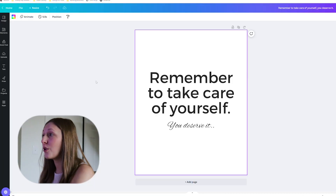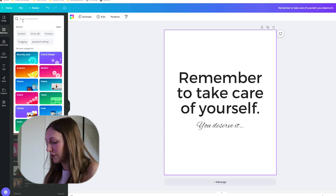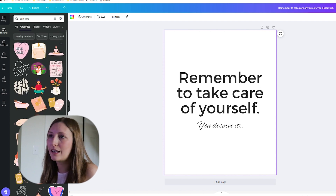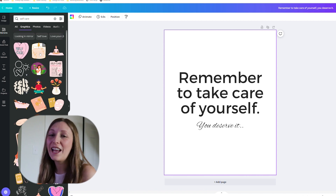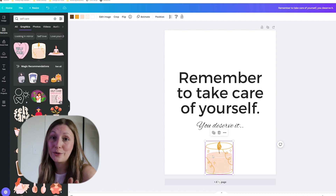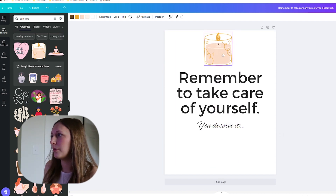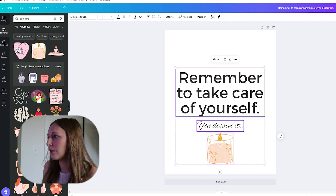We're going to go back into Canva and add a graphic to this text-only art printable — this is definitely about self-care, giving me warm vibes. We're going to go to elements and type in "self care" to see what Canva gives us. There's a candle that's really cute, and a woman bathing graphic — just various graphics that give self-care vibes. I'm going to use this candle. I'm trying to decide if I like it below or above the text — I think below. So we're going to add this, make it smaller, then raise everything up.